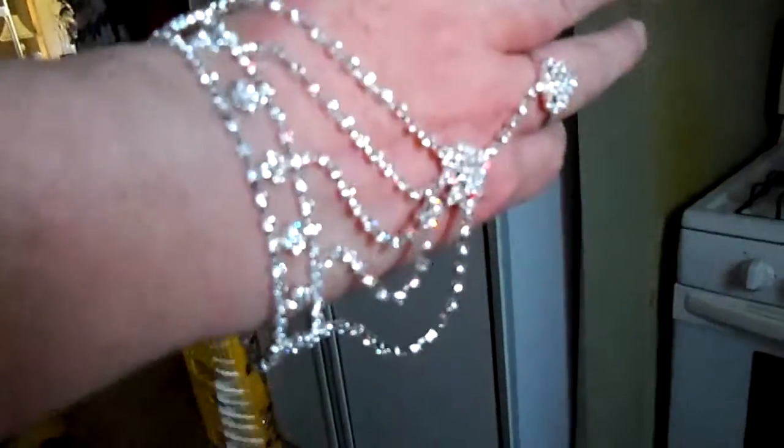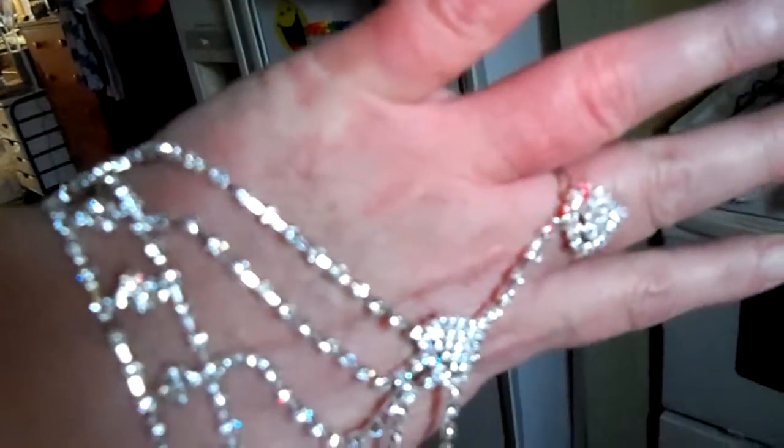I've worn this for one whole day to test it out, to make sure that all the pieces were going to stay attached and it wasn't going to fall apart. I've run my finger over the rhinestones and all the clamps are down very well. I have not gotten this caught on my clothes or my hair.